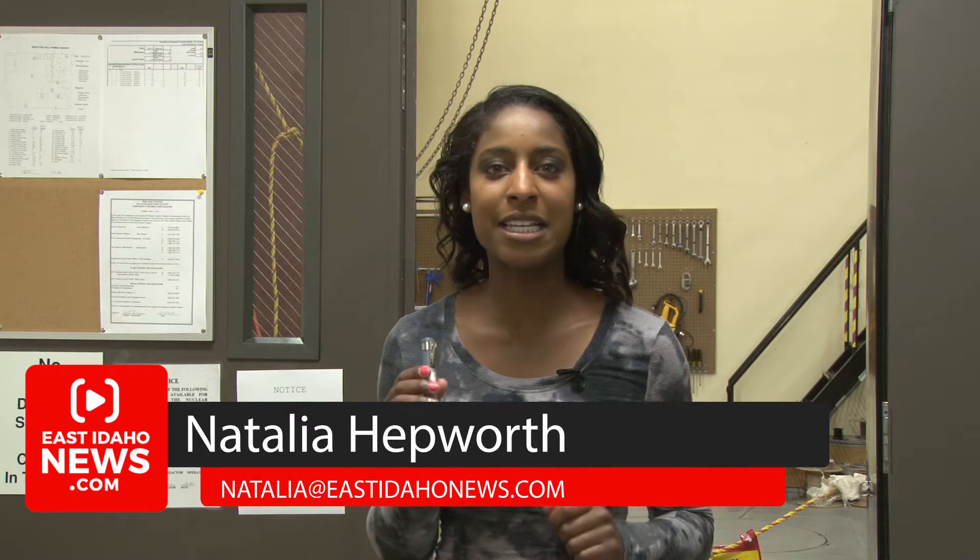I'm here at the Lillybridge Engineering Lab, where behind me is the reactor lab. Before touring the facilities, each member of the public checks out one of these — a dosimeter, which measures the amount of radiation that one can receive after touring the facilities.